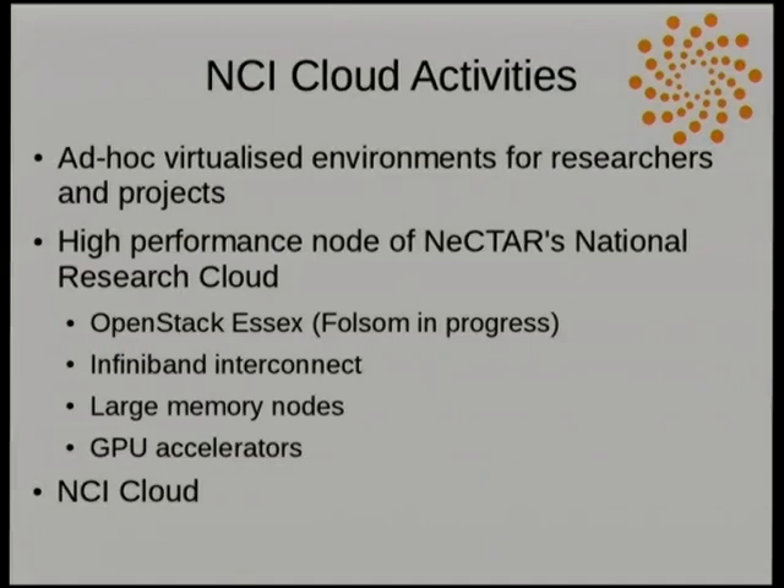I'm happy to assume that Tom told you all about the Nectar Cloud this morning. At the moment we're still on Essex, but Folsom's coming. Because we are an HPC site and our focus is on high performance, our node of the cloud is going to be focusing on high-performance applications. The cluster will have an InfiniBand interconnect, some nodes with very large memory, and hopefully GPU accelerators as well.